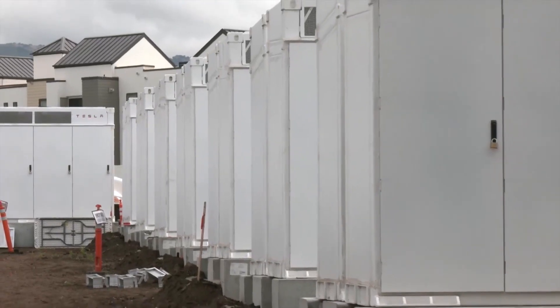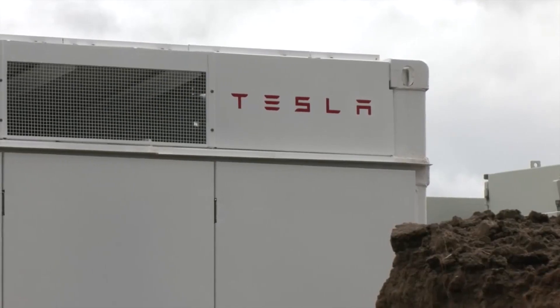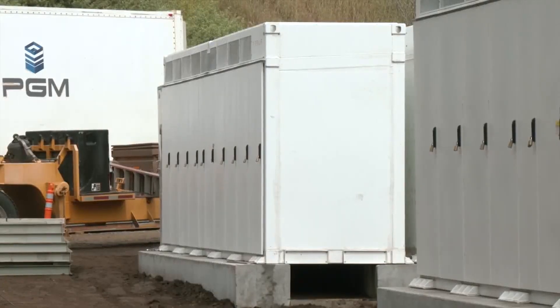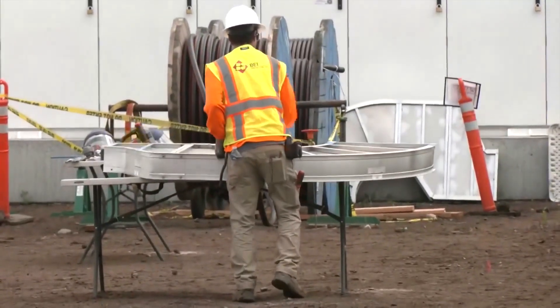Goleta's 60-megawatt facility supports the state's transition to clean energy. The California Energy Commission projects that 49,000 megawatts of battery storage is needed to meet the state's decarbonization goal by 2045.